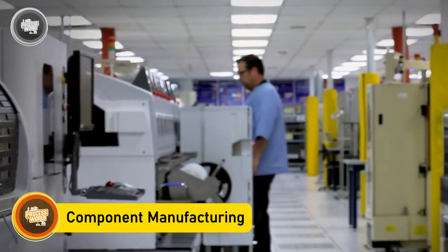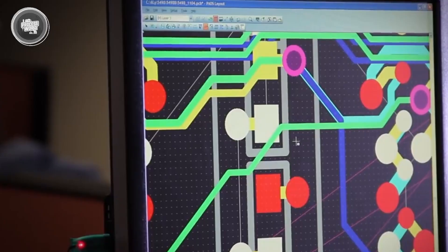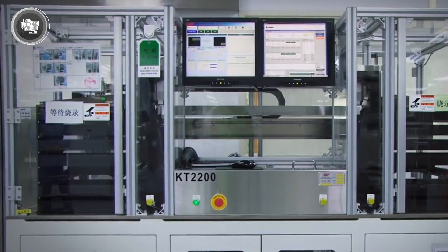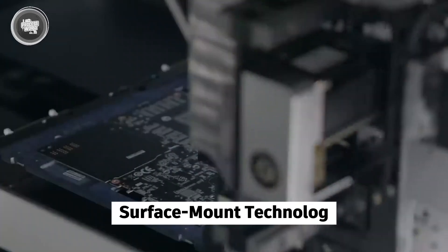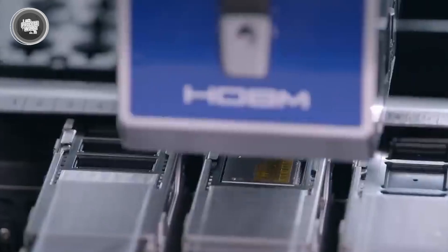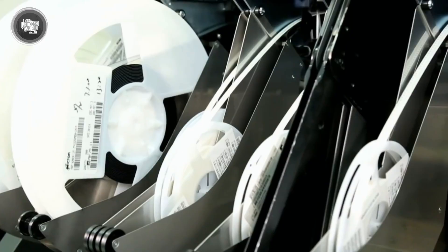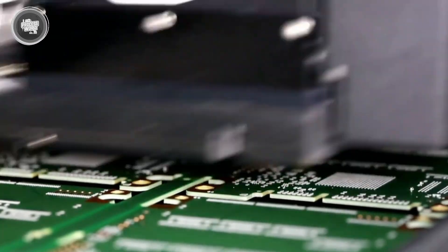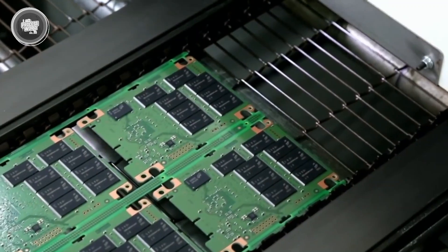This stage is where technology meets precision. Every tiny chip, every circuit, every connector is crafted using machines that are accurate down to fractions of a millimeter. And in a device as complex as the Xbox, there's no room for guesswork. The process starts with the motherboard — the base where everything gets connected. Robotic arms carefully place tiny electronic parts onto the board using a process called surface mount technology. It's fast, accurate, and completely automated to avoid any slip-ups. The central processor and graphics unit, both designed with AMD, are then installed with exact positioning. These two pieces are the heart of the console and need perfect alignment to run properly. Next, storage components like the SSD are added, controlling how fast games load and how smoothly everything runs.